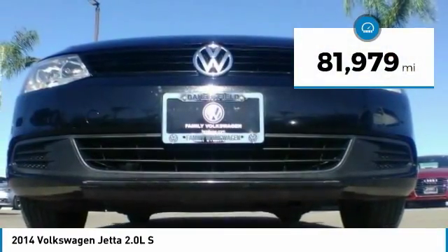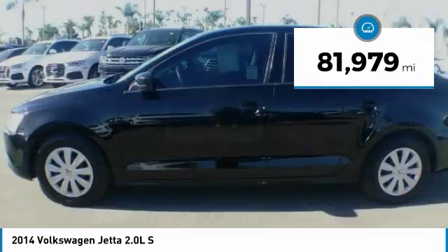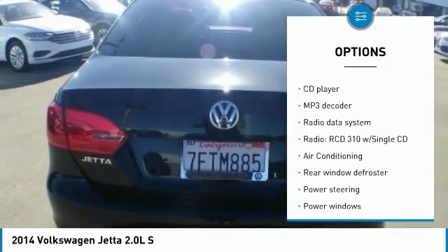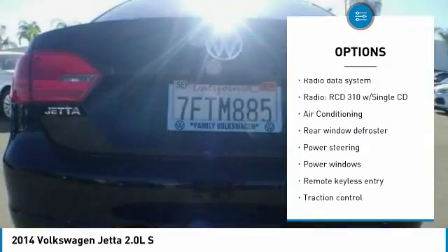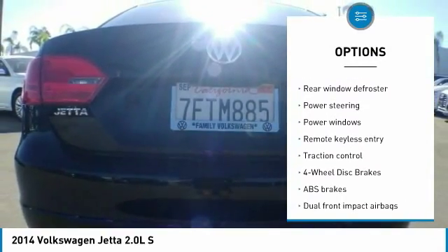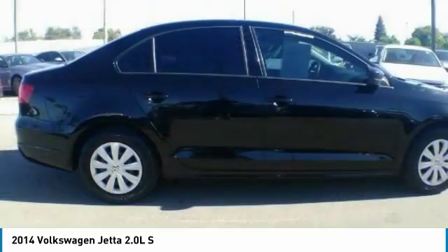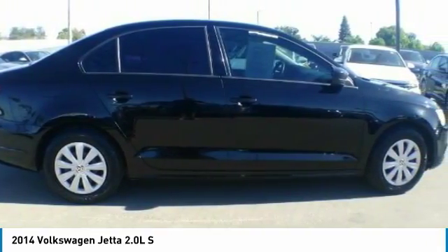This vehicle has less than 85,000 miles. Here are some of this vehicle's great options: traction control, air conditioning, dual airbags, power steering, four-wheel disc brakes, power windows, rear window defroster, electronic stability control, CD player, and trip computer.